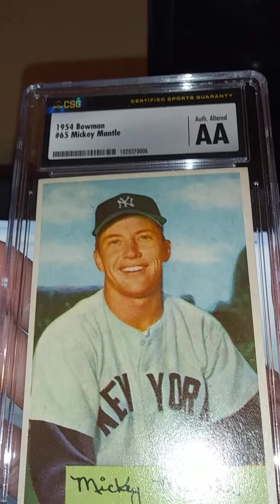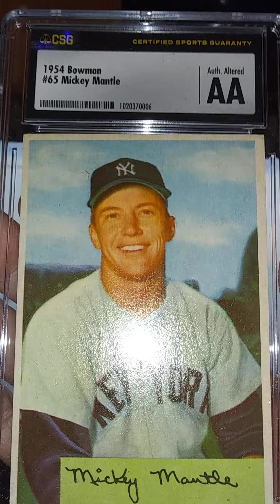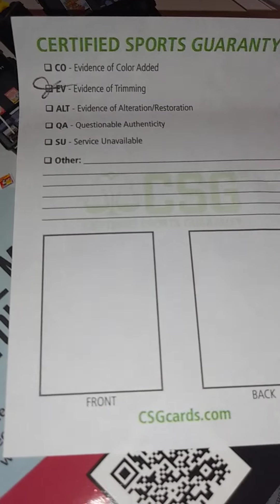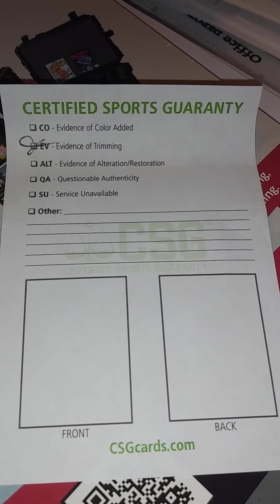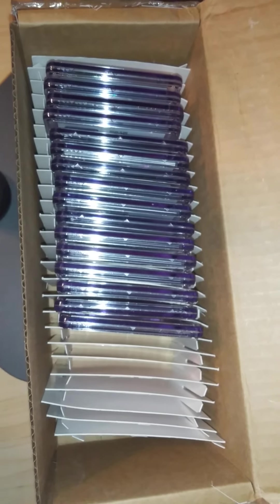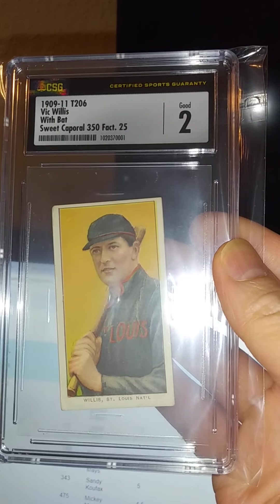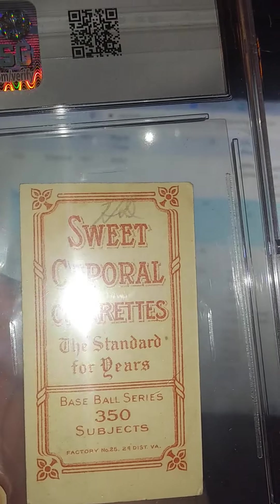Today I received my first CSG submission back. This is one of them — a '54 Mantle. I definitely expected a zero given the missing corner, but that's the post-it from CSG. I sent 17 in. Here's the box I received — not too happy they didn't include any bubble wrap or peanuts. See how it just moves around, and one of the cards I've already put in a sleeve isn't upright. That's Big Willis. Pretty happy with the grade though.